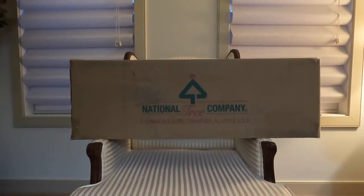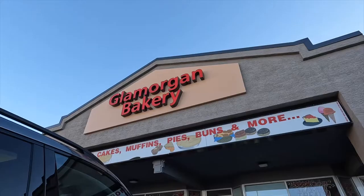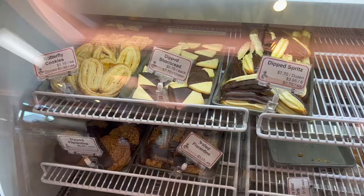Please ignore the laundry I was totally ignoring and didn't want to fold, but here I am doing my hair routine. Then our Christmas tree finally arrived Saturday, and we decided to go to the Glamorgan Bakery.